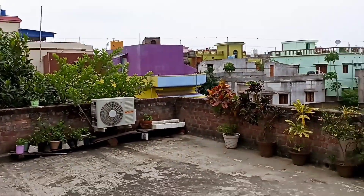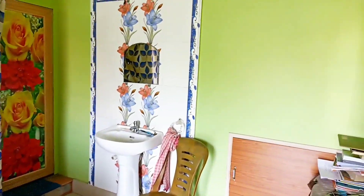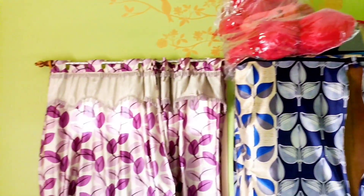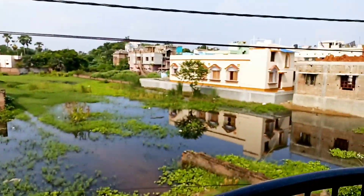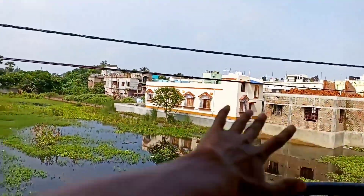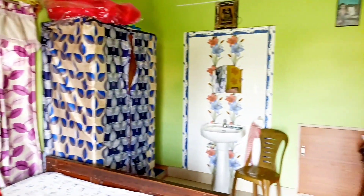Here is a bedroom and a balcony. You can see the balcony — it is very nice. I can see the balcony here, it is very nice.